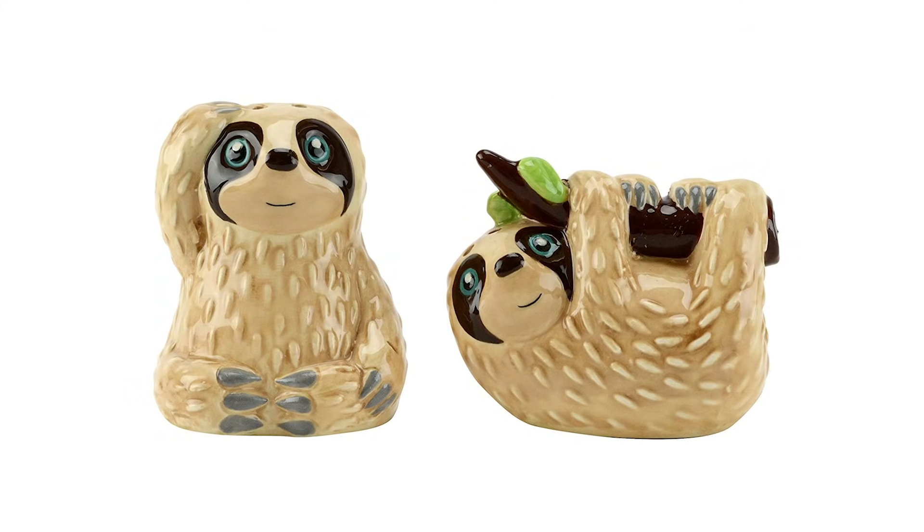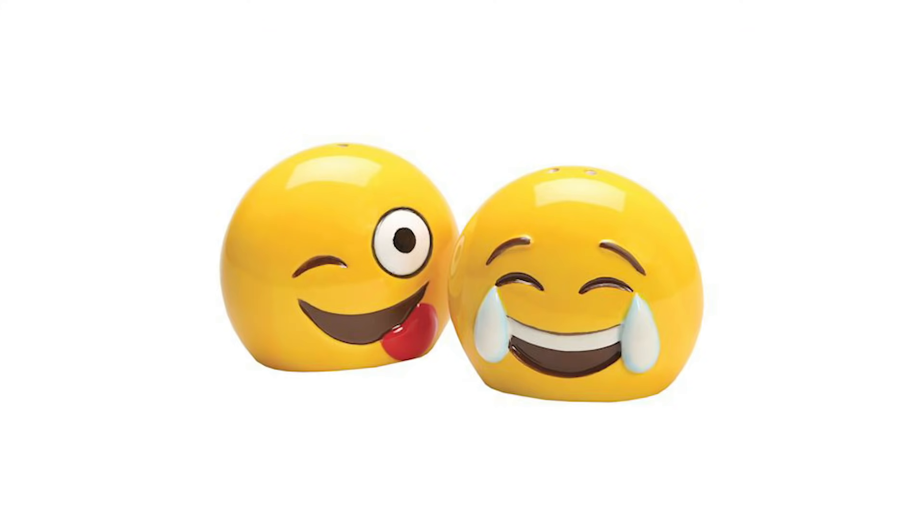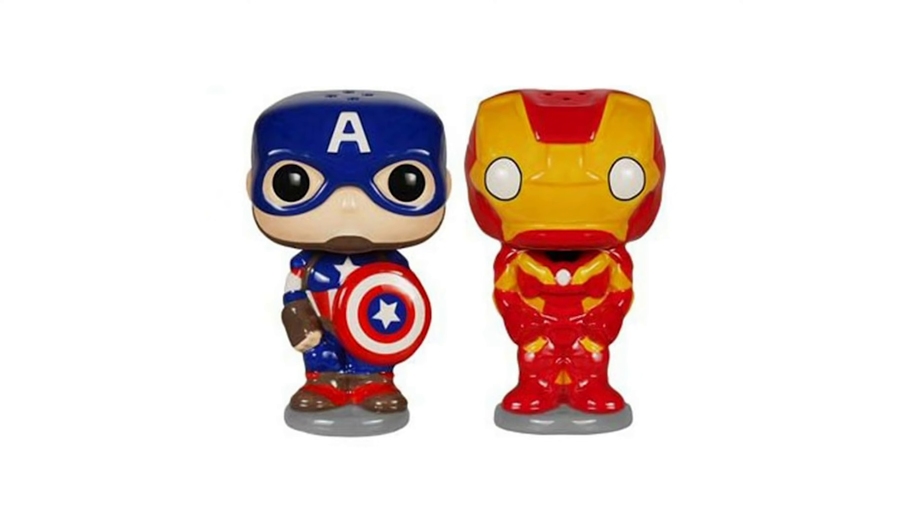Hi, it's Doug. Do you use a salt shaker to put salt on your food? Well, I was excited to find out recently that you don't have to use a plain, ordinary salt shaker. There are artists who make salt shakers out of just about any object or shape you can imagine. Whatever your favorite kind of thing is, there's probably a salt shaker made to look like that thing.